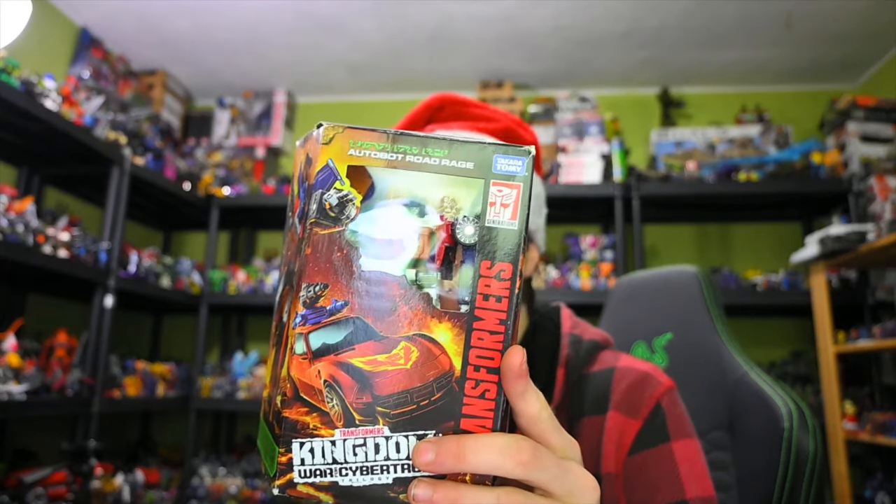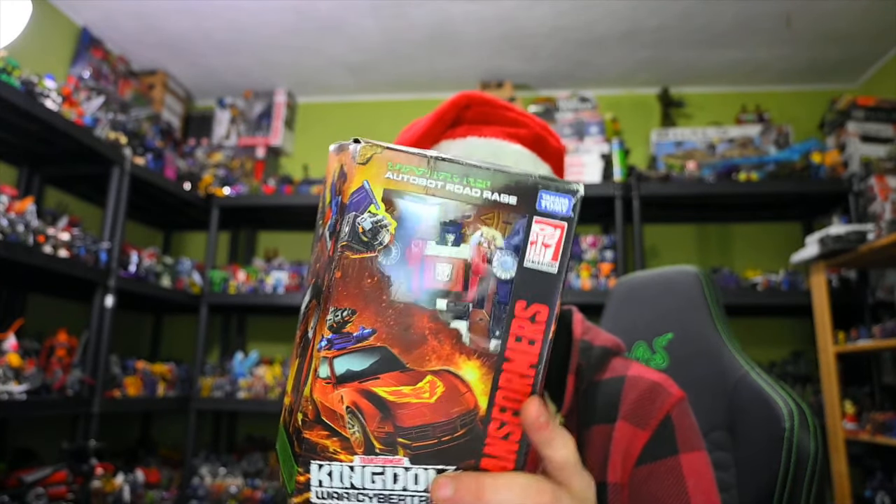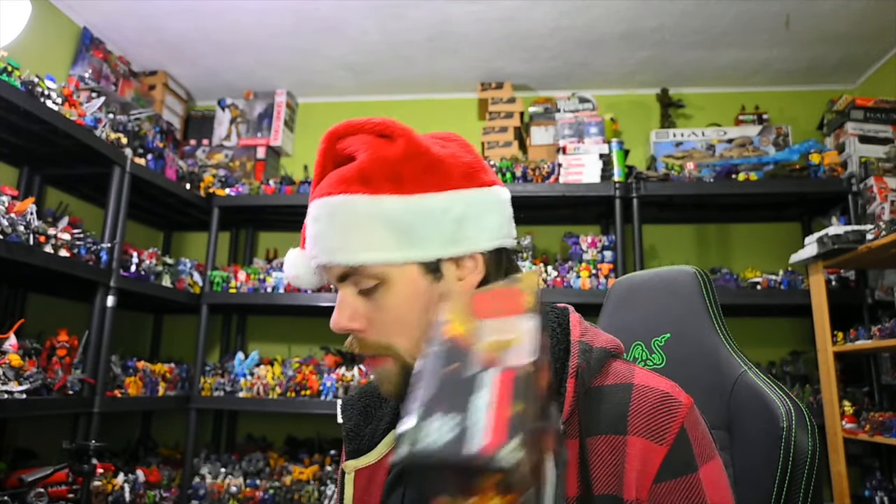We also got the Kingdom Road Rage, which is going to confuse probably a couple of people. Originally this was a Target exclusive for the Red Card line, but we never got it in Canada except for a couple of spots apparently. And all of a sudden it just showed up on Amazon, so I guess that's how I got a hold of it.